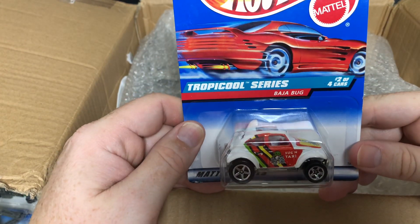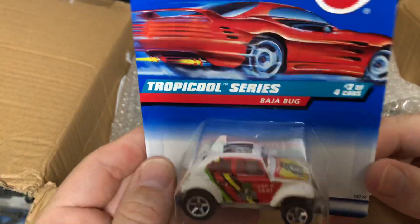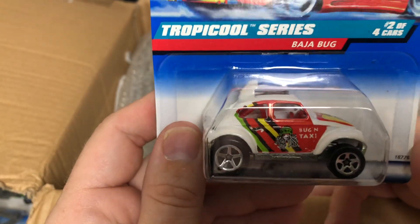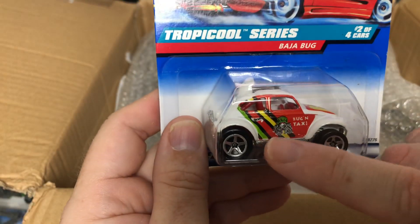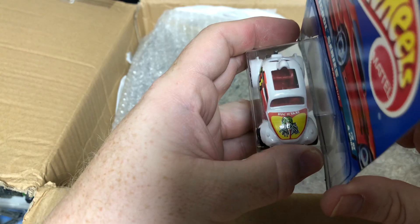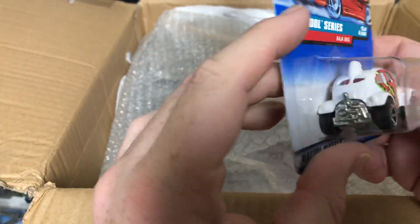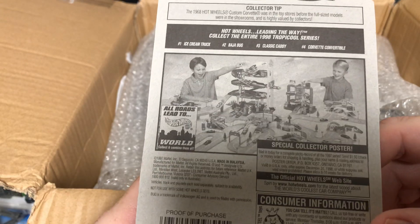Oh, this one is called the Tropical Series — the Baja Bug, number two of four. This is the Buggin' Taxi, and there's a little rasta guy there with the Jamaican flag colors. Buggin' Taxi — that is cool. Definitely some cool cars here.